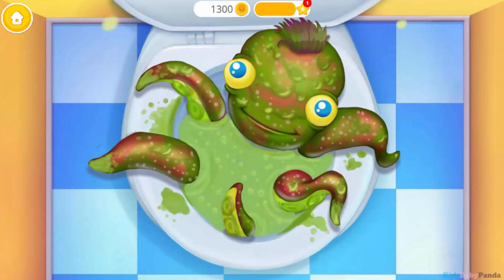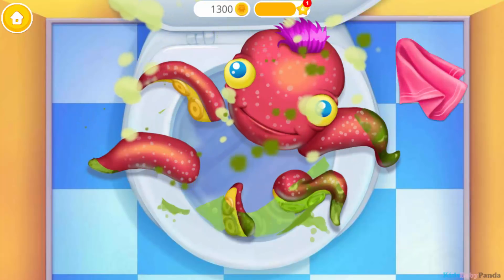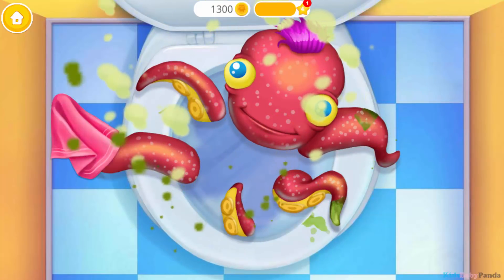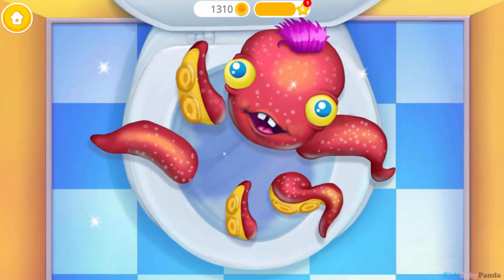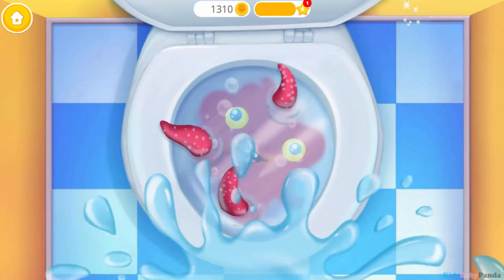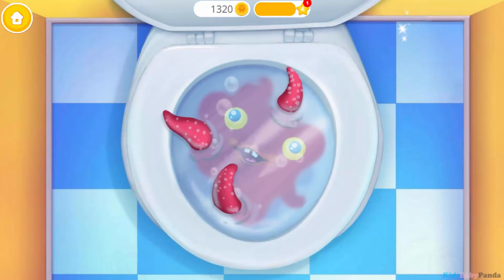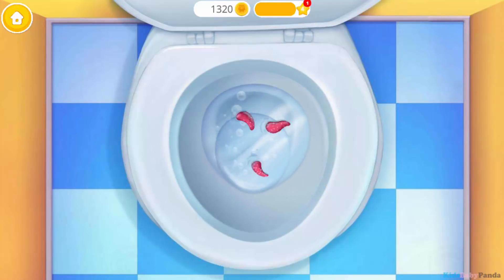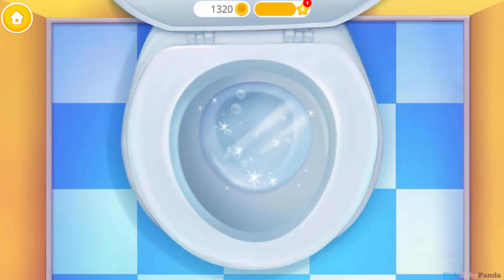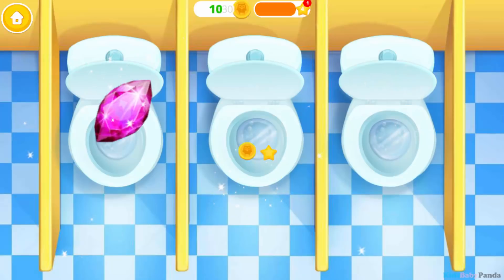Hey! Poor baby, he's stuck! Goodbye! Brush it! It's spotless! You are my best!